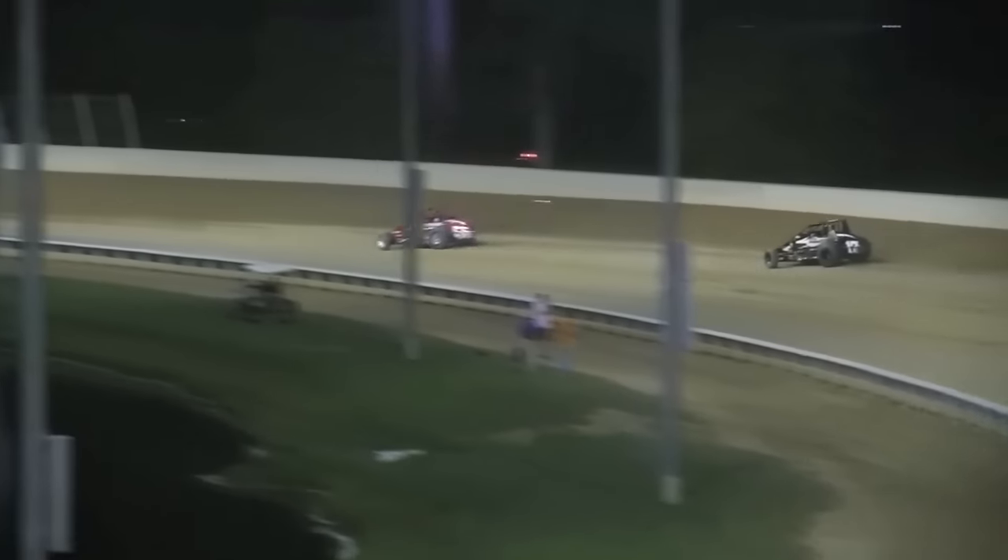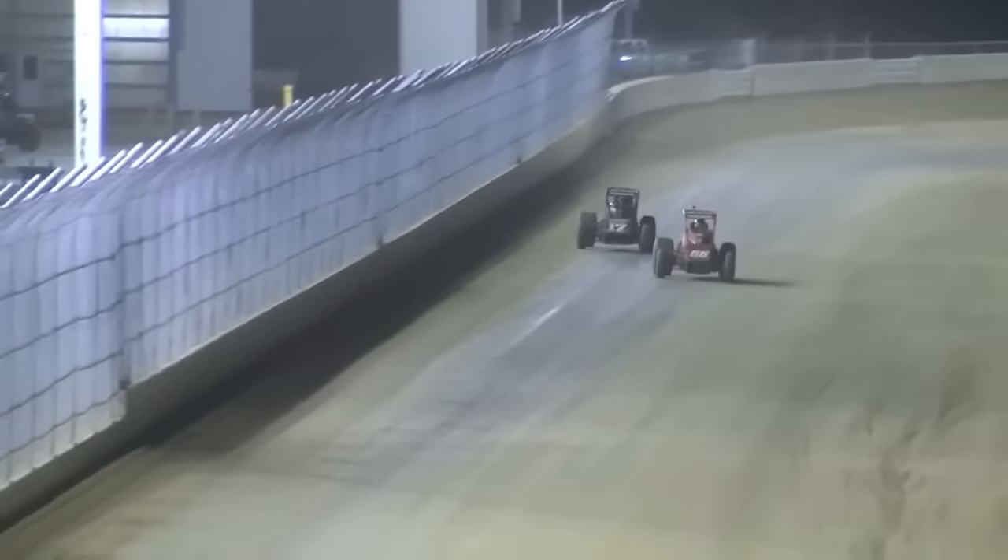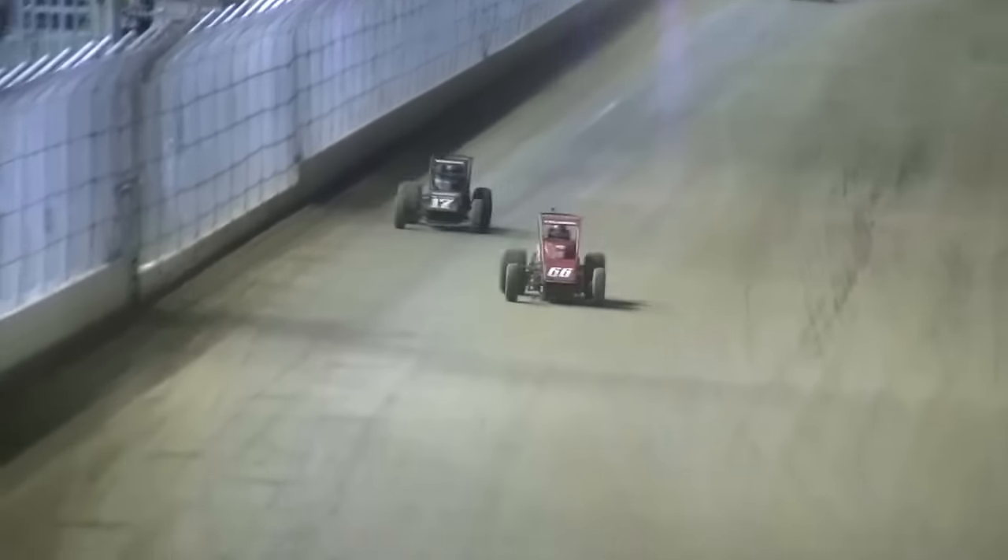Way up high goes Shane Cochran once again — he has definitely got a good rhythm. Here comes Windham down the back straightaway, pulls up right behind Shane Cochran now. Shane Cochran with Windham battling it out for the win. Shane Cochran way up high, Windham down to the bottom — they're side by side. It's still Shane Cochran with supremacy, completing lap number 86.